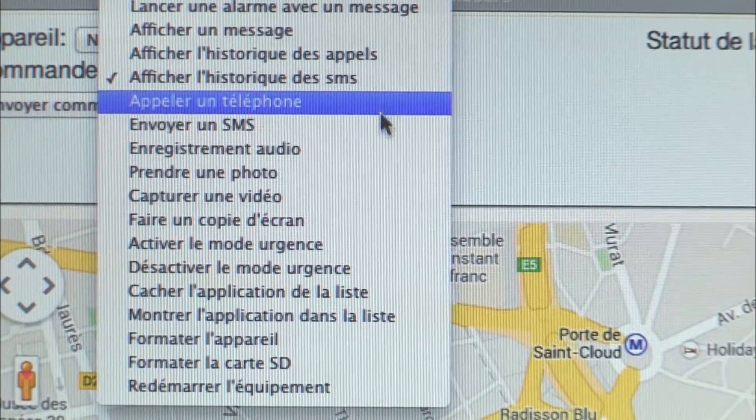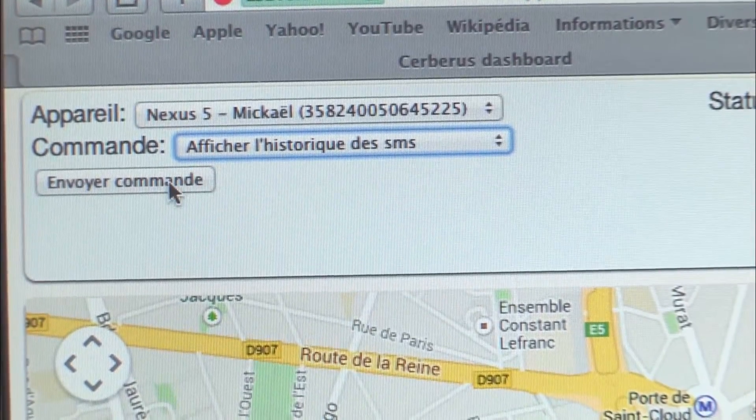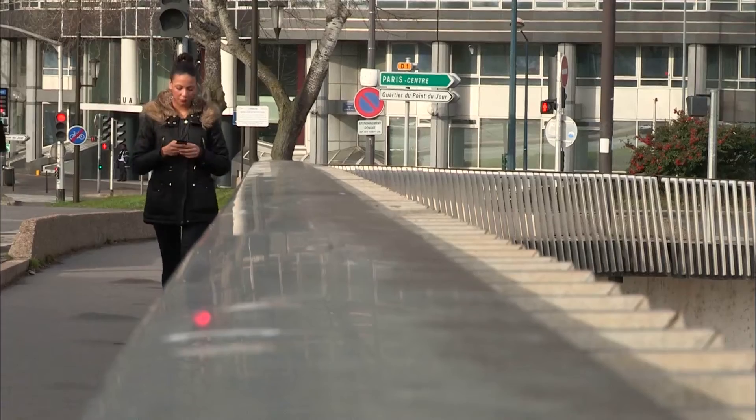In the same way, these sophisticated apps allow you to record videos and even read text messages. Spying is child's play.